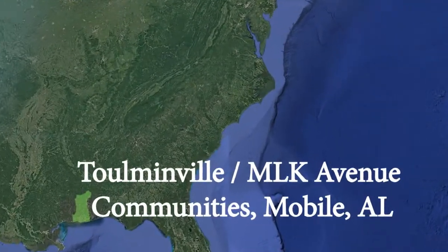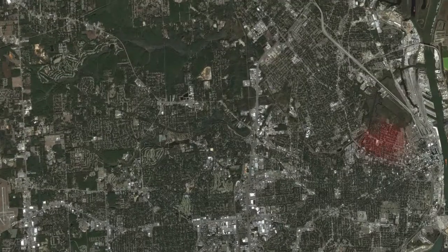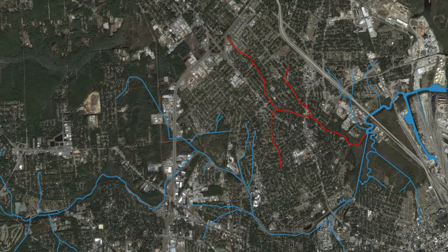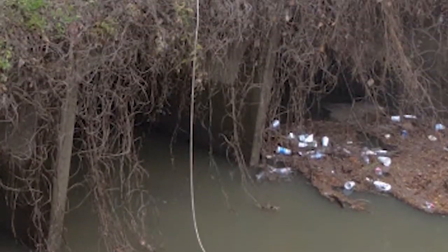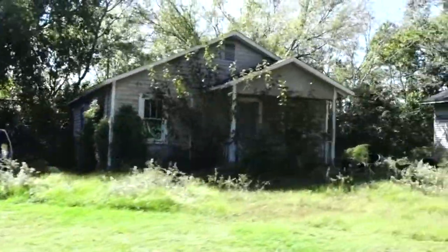As Mobile, Alabama's population soared in the 1940s and 50s, a disregard for the value of wetlands left low-lying areas in the MLK Avenue and Toulminville communities vulnerable to frequent flooding. Completed in 2013, the Three Mile Creek Watershed Management Plan identified Toulmin Spring Branch as a major area of flooding. In 2015, the Mobile Bay National Estuary Program partnered with Auburn University to collect data and perform stormwater modeling to better understand the hydrology of the watershed and help build resilience in this distressed area where over 40 percent of households live in poverty.